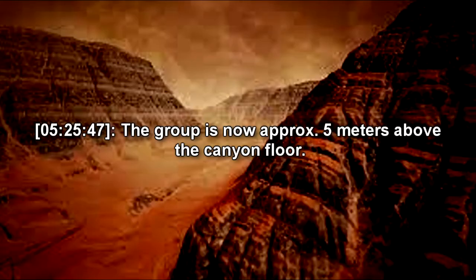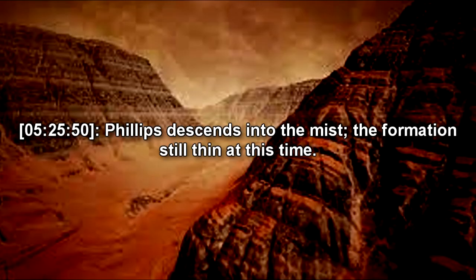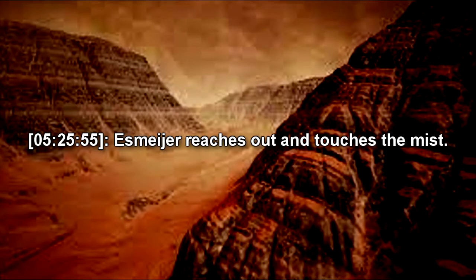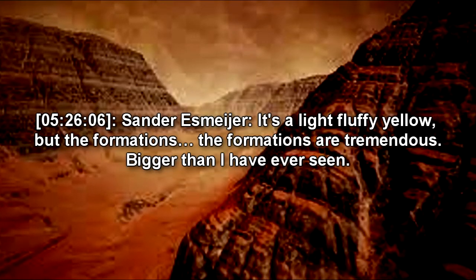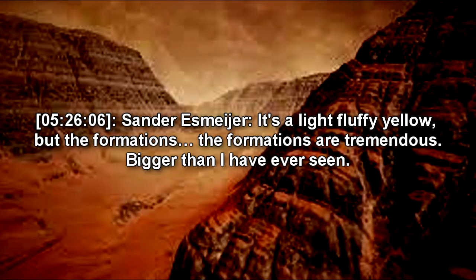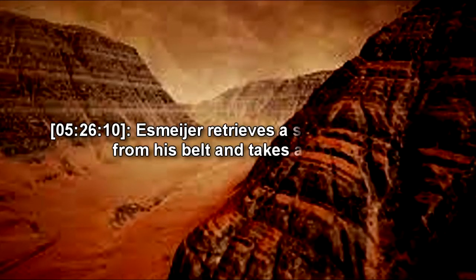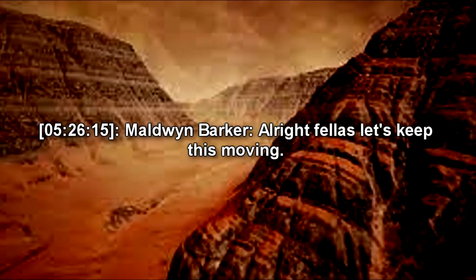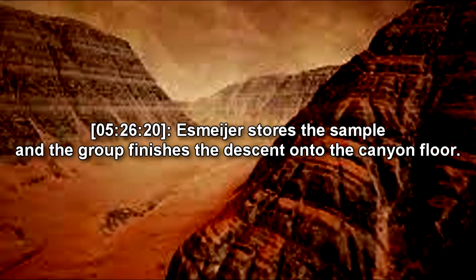[Extraneous logs removed.] The group is now approximately 5 meters above the canyon floor. Phillips descends into the mist, the formation still thin at this time. Mayer reaches out and touches the mist. Beautiful. Tell us about it, Doc. It's a light fluffy yellow. But the formations… the formations are tremendous. Bigger than I have ever seen. Slovakova forms an okay gesture as best as her glove allows. Mayer retrieves a sampling syringe from his belt and takes a sample. All right, fellas, let's keep this moving. Mayer stores the sample, and the group finishes the descent onto the canyon floor.